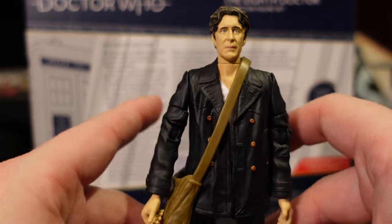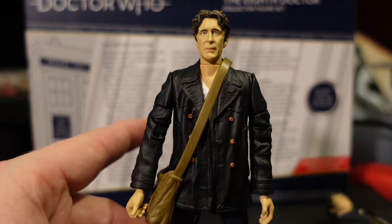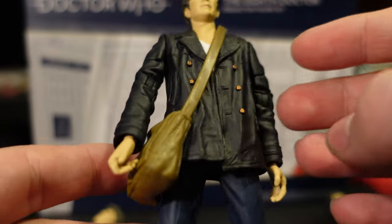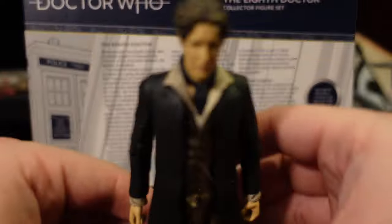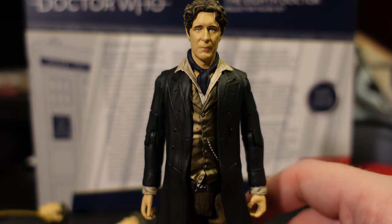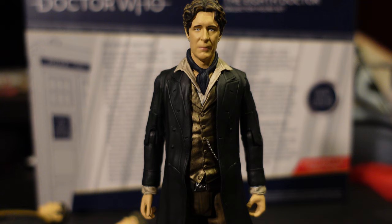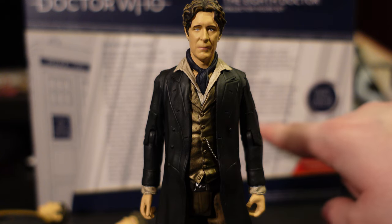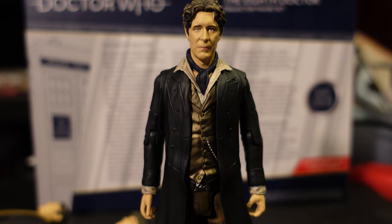I do really like this version and I would call it the definitive one of this version of the Eighth Doctor overall. And finally, we have the — what the hell happened here variant. This is the Night of the Doctor version, or the Time War Eighth Doctor. On the box, it's listed as costume during the Time War.